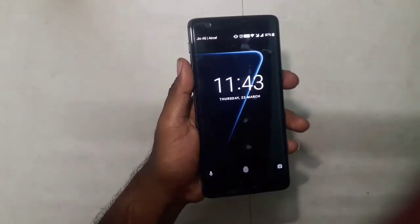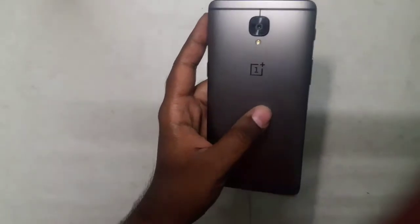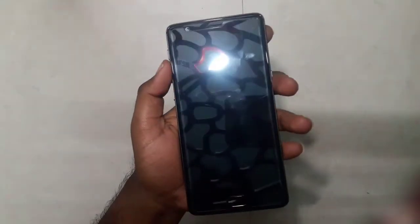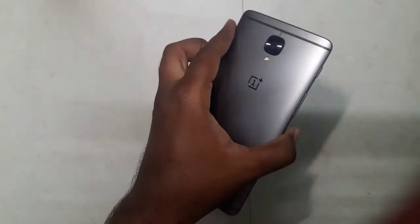Hello everyone, my name is Abraar and you're watching Technology. In this video I have got my hands on a OnePlus 3T, and I'm going to show you how to forcefully install OTA updates even though the company hasn't sent the OTA for the particular country in which you live. So let's get started.